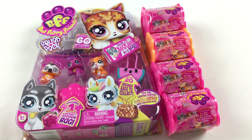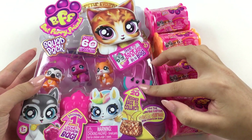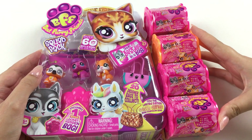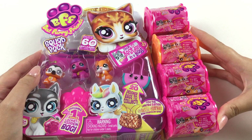Hey everyone! So today I have these new Best Furry Friends packs to open up. I've got one of the squad packs here and there's also a deluxe pack. I found these ones at Woolworths Australia and I think they're available at Myers in Australia as well.